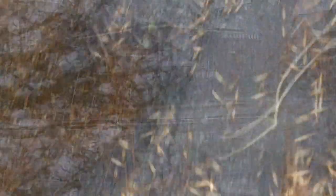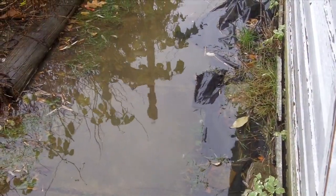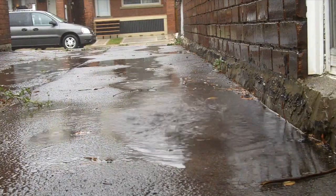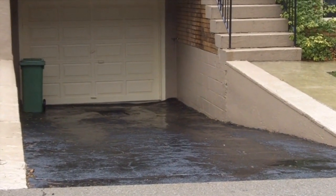During a flood event, water will flow in areas it normally would not, including residential areas and private properties. This water can then enter basements through windows, doors, vents and other openings, such as cracks in foundation walls. Overland flood water can also enter the home through reverse slope driveways.